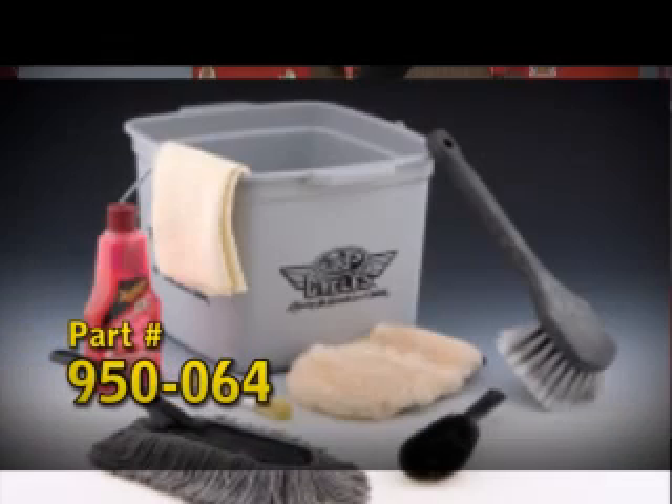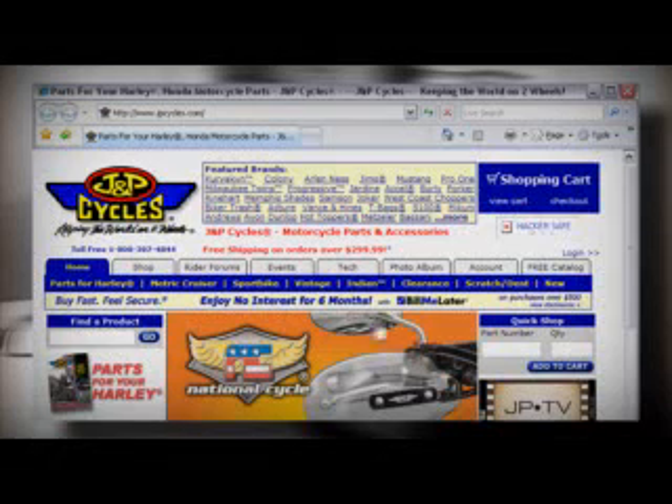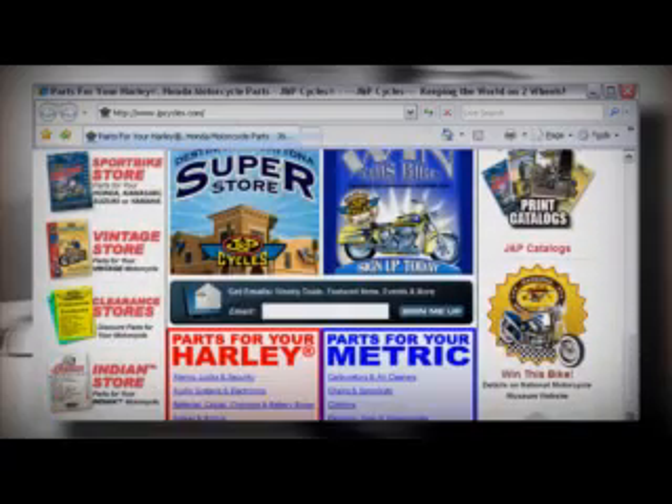J&P Cycles has a great wash kit available for this purpose. We have selected most everything you will need to really keep your bike looking great and bundled it all together for you. Check our website or catalog for more details.